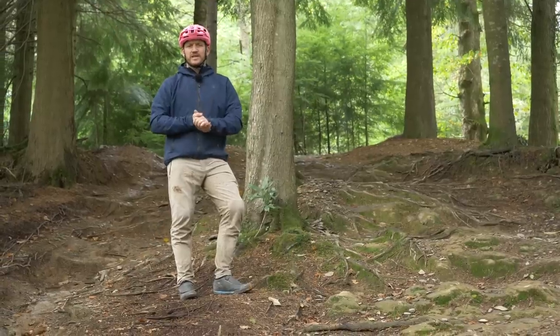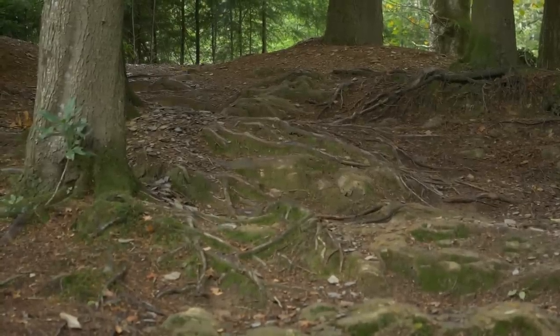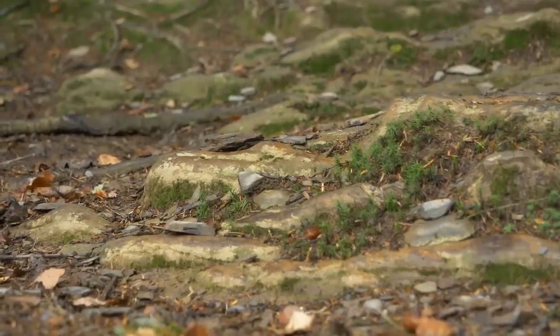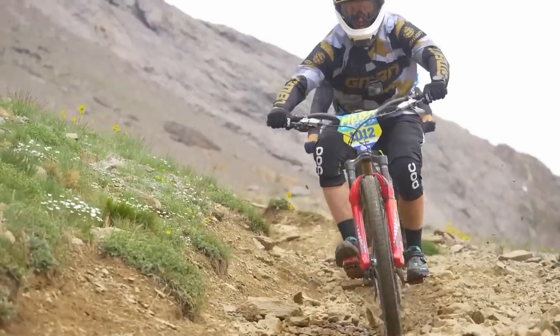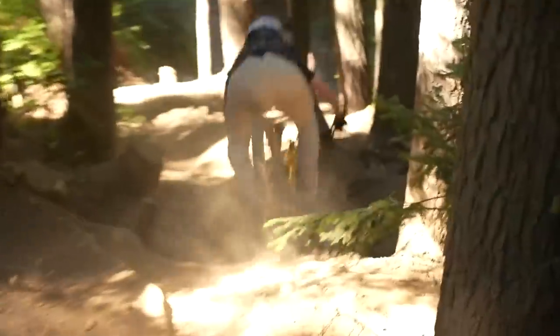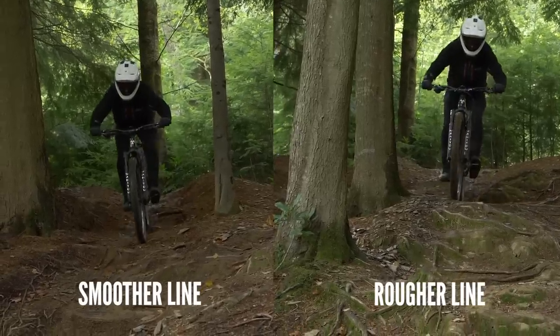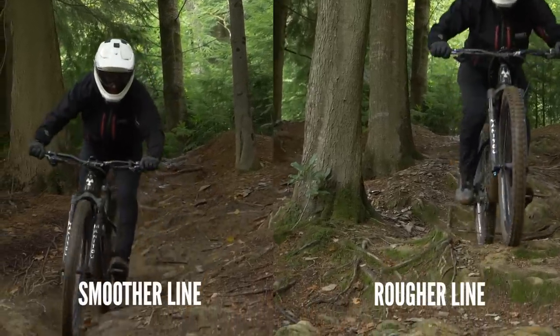Line choice is crucial when it comes to riding a hardtail. What could be the fastest line through a section of trail on a full suspension bike could be quite detrimental when riding on a hardtail. You're prone to punctures, and it could send you off the trail if you're not ready for it. The longest line around a certain section of trail could be the best choice on a hardtail — it's not the fastest, but it'll be the smoothest for you.